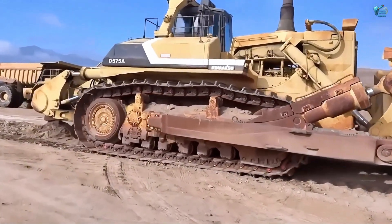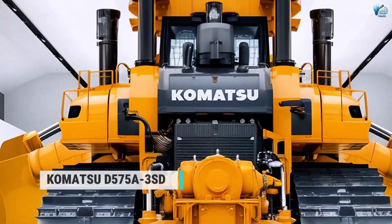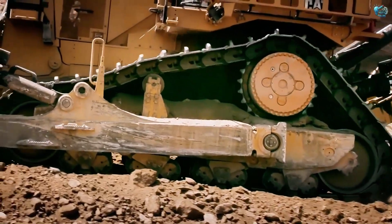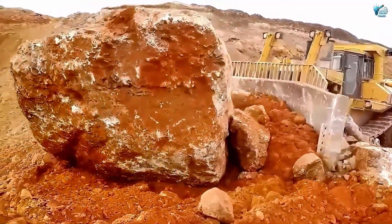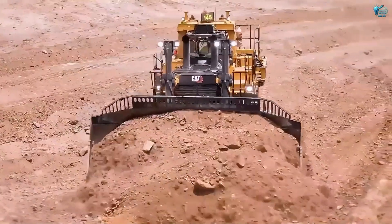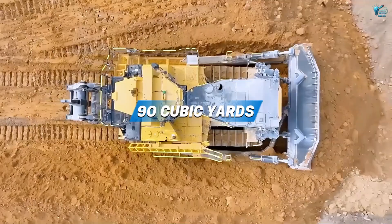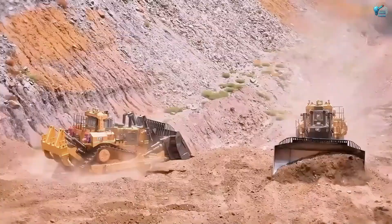First up, let's talk about a machine that makes short work of even the most stubborn terrain — the Komatsu D575A3SD Superdozer. This isn't just any bulldozer, it's a true land-shaping titan. Imagine a machine so massive it looks like it could flatten a small hill with a single push. Designed for heavy-duty mining and large-scale earthmoving, its blade alone can push nearly 90 cubic yards of material in one go — like clearing a three-car garage full of dirt in a matter of seconds.